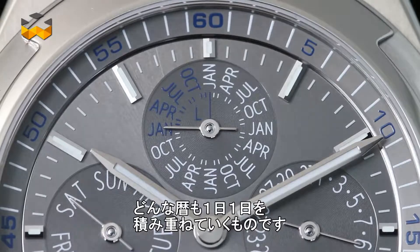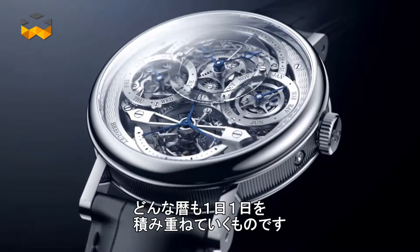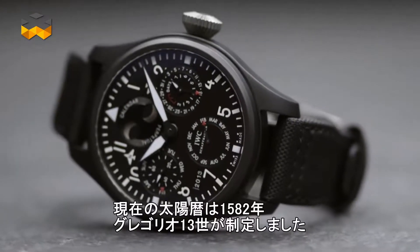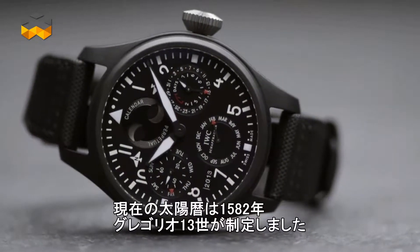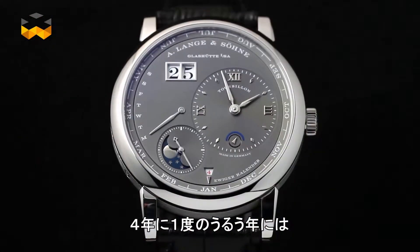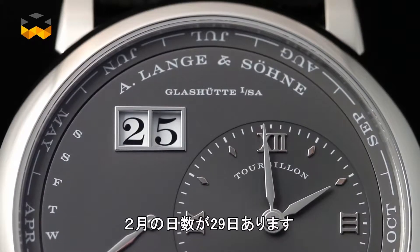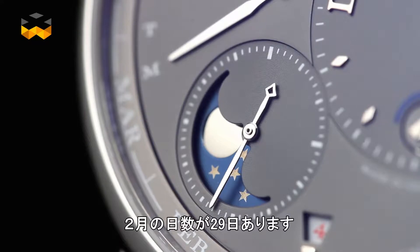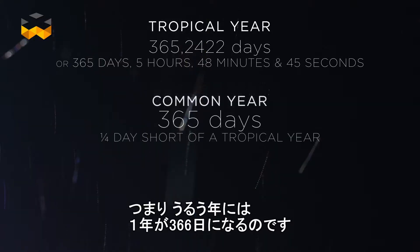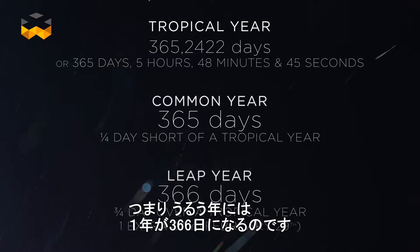Every calendar is a system created to structure the succession of days, and the main one used today is the Gregorian calendar, implemented by Pope Gregory XIII in 1582. The Gregorian calendar integrates a leap year every four years — a term that describes a year when February lasts 29 days instead of the normal 28, increasing the year's count to 366 from the usual 365.